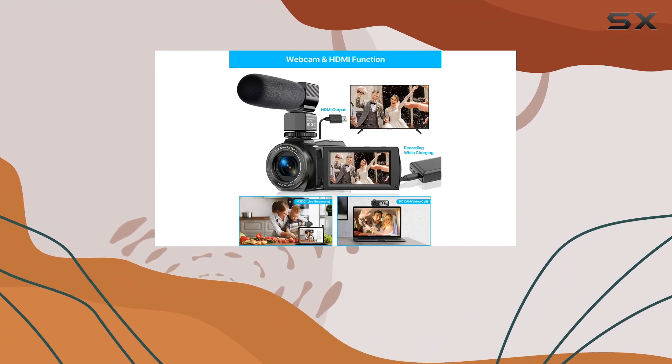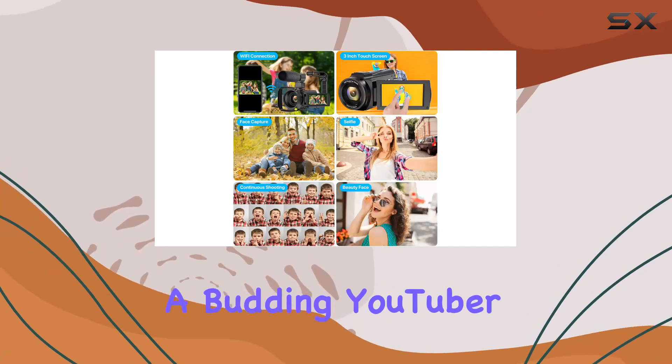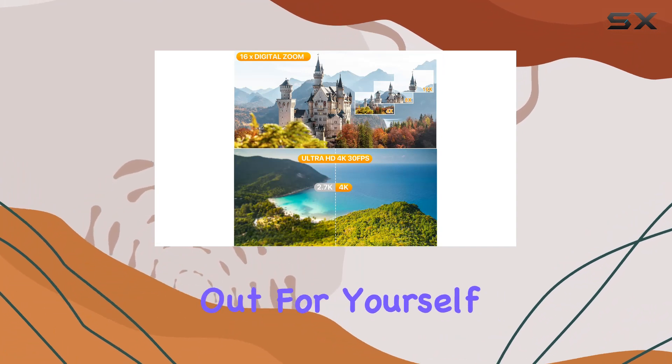In conclusion, the BYAGZOMA 4K camcorder is a feature-packed device that delivers on both video and audio fronts. Whether you're a budding YouTuber or someone looking to document life's precious moments, this camcorder has got you covered. Don't forget to check it out for yourself.